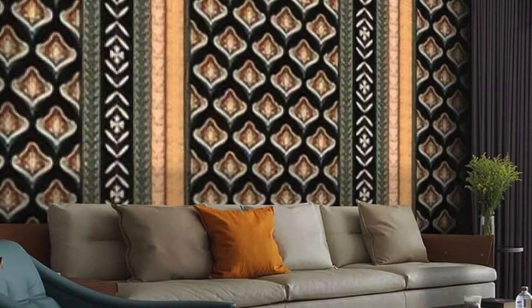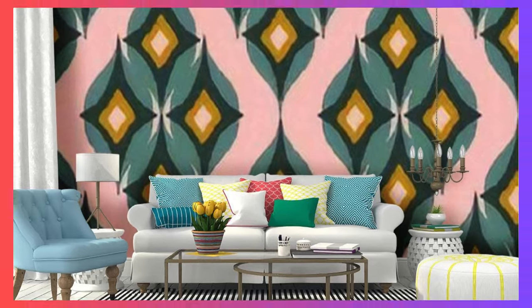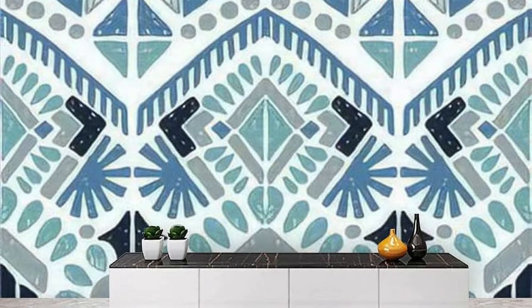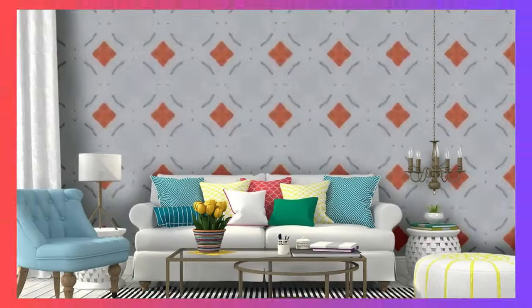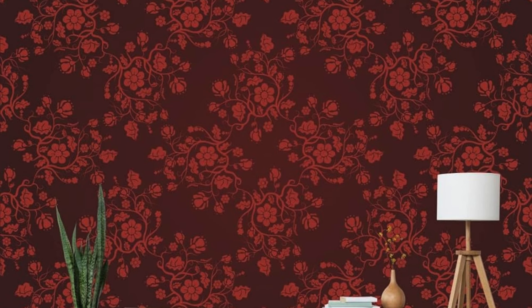Discover patterns that echo the echoes of history, from timeless damasks to intricate florals, and embark on a visual journey that transcends time and trends. Our regular wallpapers are more than just wall coverings — they are a canvas for your imagination, a portal to a world where aesthetics meet emotion. Transform ordinary spaces into extraordinary havens, where every corner tells a story and every glance reveals a new layer of beauty. Unleash your creativity, redefine your environment, and let our regular wallpapers be the brushstrokes that paint the masterpiece of your home.